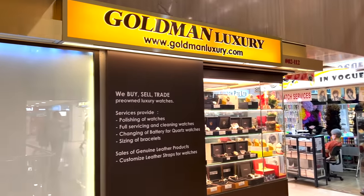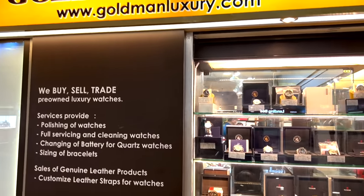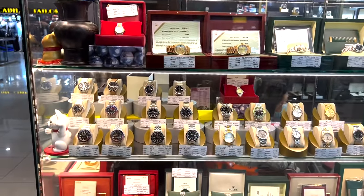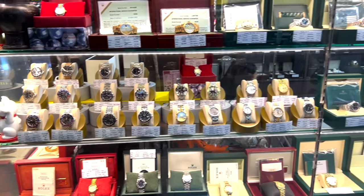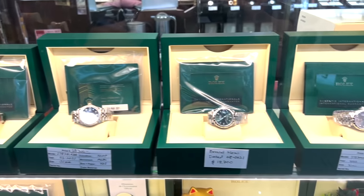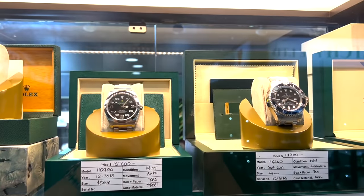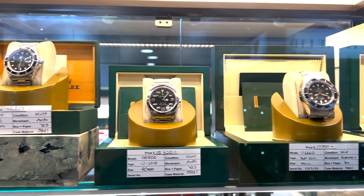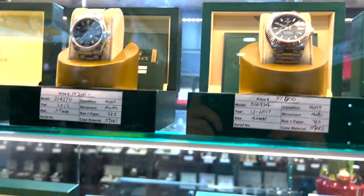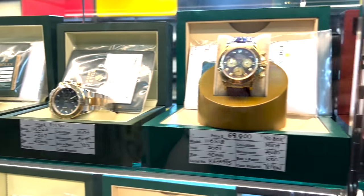Next to that on level 2 is Goldman Luxury, literally right next to it. Goldman Luxury also has a lot of watches — vintage stuff, neo-vintage, and also very modern Rolex for sale. For a good number of their watches, they actually list the price, the model reference, and the warranty card with the year included. So I think they're pretty transparent in terms of what they show. It's one of the first couple of shops you see walking into Far East Plaza.